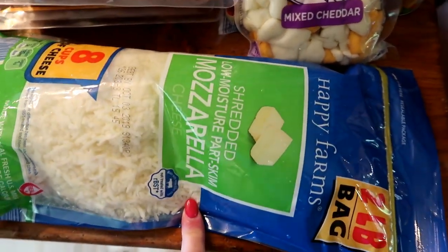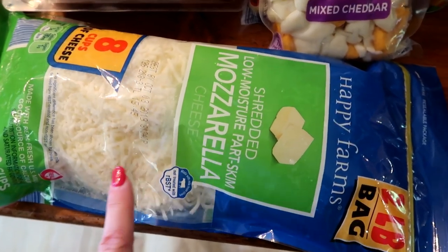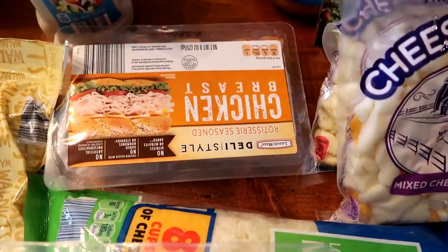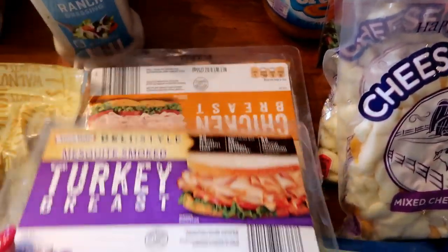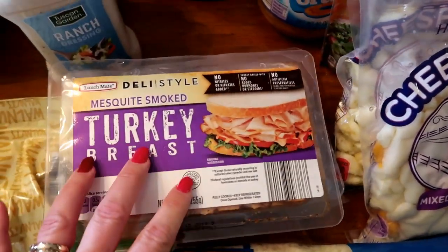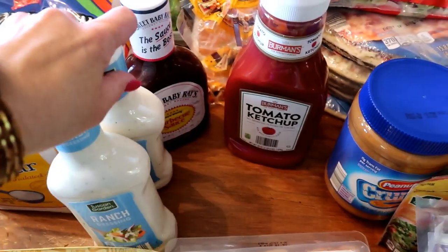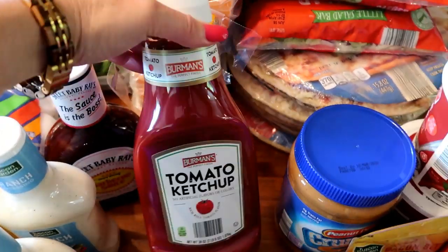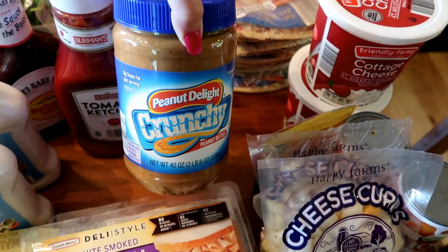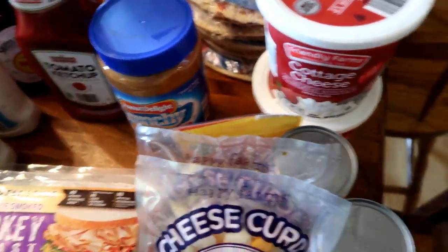An extra bag of mozzarella cheese that will be used on homemade pizza or in pizza quesadillas for lunch. Some lunch meat to have on hand — sometimes we'll eat a slice with eggs for breakfast or the kids will make a wrap sandwich. I picked up a couple bottles of ranch, a container of barbecue sauce, and a bottle of ketchup. Aldi is now carrying the large container of crunchy peanut butter, so I went with that this month.